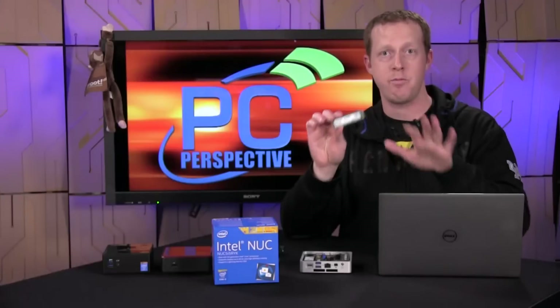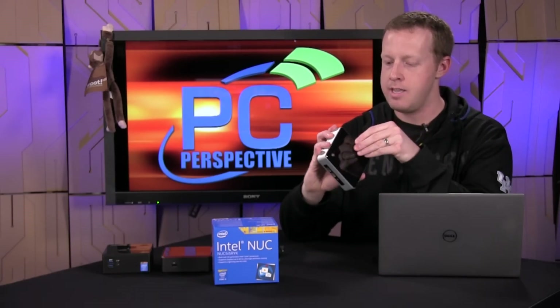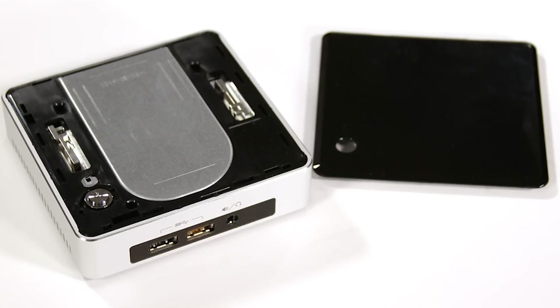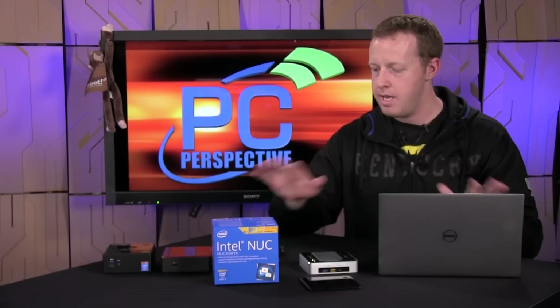It all depends on what you want to spend and what kind of performance you need. Also worth noting is that the lids on the Intel NUC come off — you can get different colors, or maybe some vendors will release versions with NFC on them, kind of like we saw on the Brix device, or with all kinds of different accessories. I seriously doubt, unless we see a big uptick in adoption of NUC devices, that you'll see a whole lot of variations of these covers — but it's an interesting idea and I'm glad to see Intel expand on that.